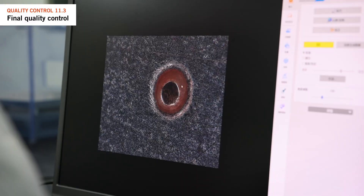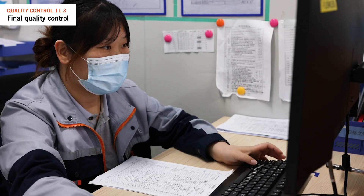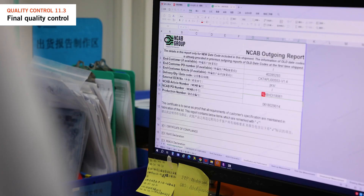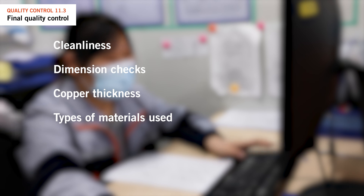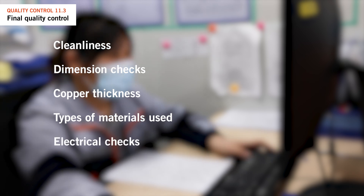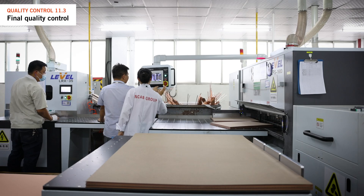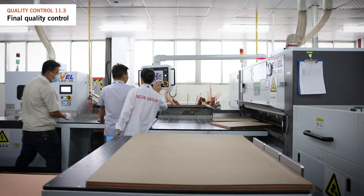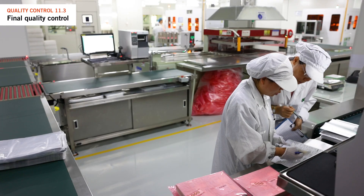To address this, we go beyond and conduct our outgoing inspection report for each new batch. Our report covers various aspects including cleanliness, dimension checks as per the drawing, copper thicknesses measured in over eight locations, types of materials used, laminates and solder masks, and electrical checks like impedance testing, annular ring size, or BGA pad size. We thoroughly check these aspects to ensure the product meets our standards for a reliable and durable PCB.